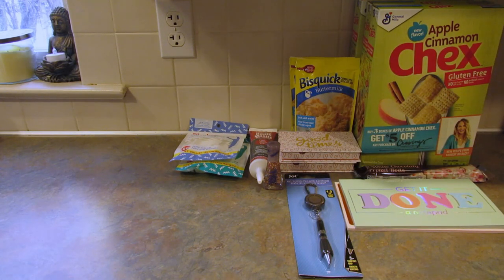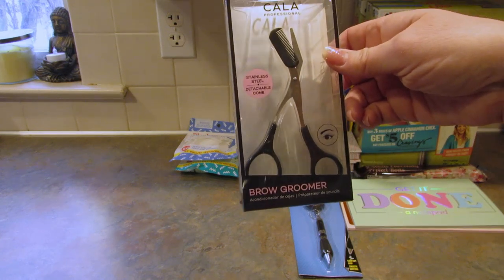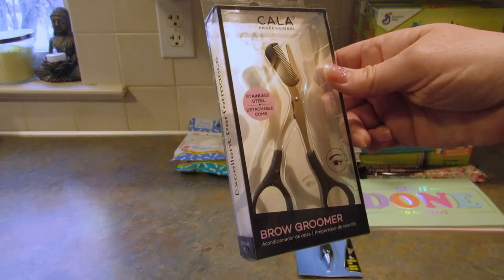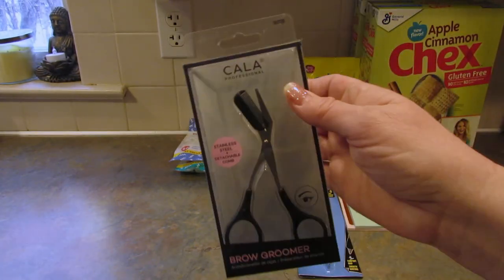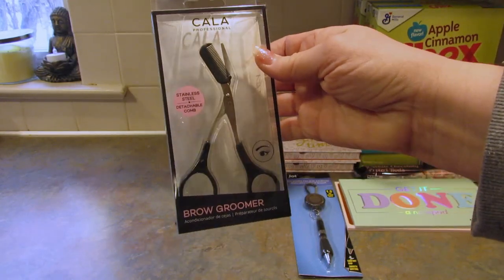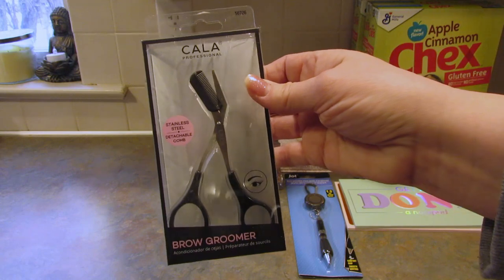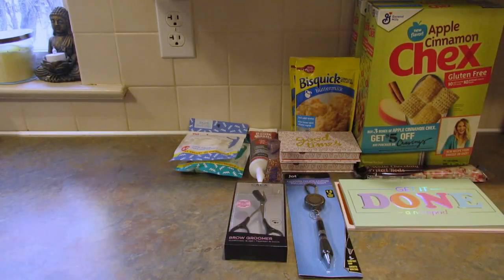The next item I picked up is this Kala Professional Brow Groomer — it's scissors with a detachable comb. I actually got these for my husband, but don't tell him I said that on camera. I got one of these to try; I've never used these before so I don't know how well they work.